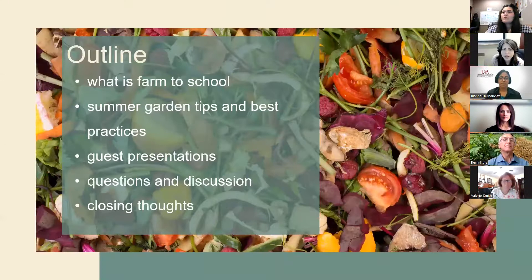Here's what we're going to be going over today. I'm going to do a quick overview of what Farm to School is, then pass to Cecilia to share best practices and gardening tips. She'll introduce our three guest speakers who will share their expertise, and we'll open it up for questions and discussion after you've heard from everyone.